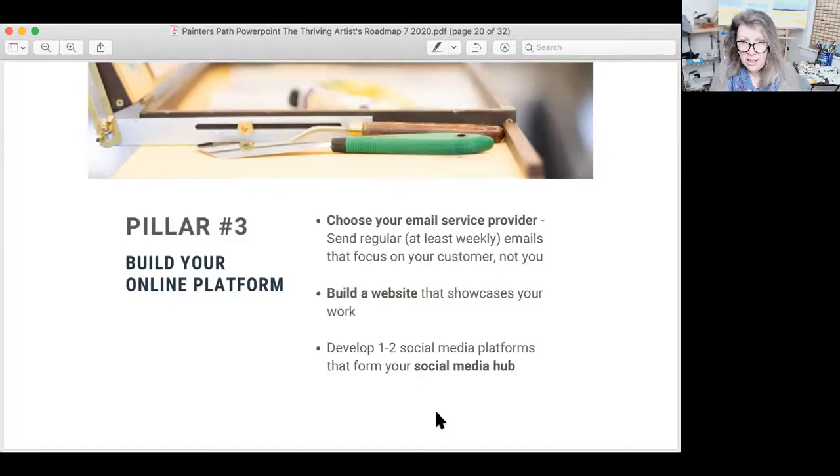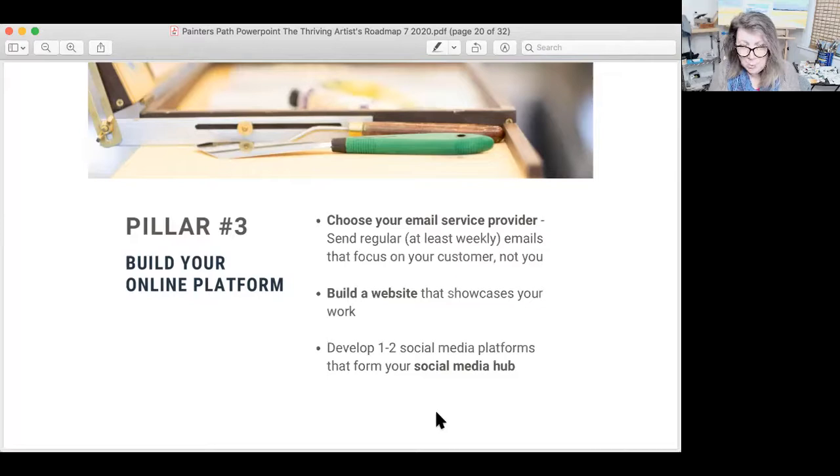Hopefully all of you already have the social media hub going. Get your email service provider up, then get a basic website — not all the bells and whistles. Pillar number four is one of the most important — this is where you build an engaged audience. By that I mean you're not just doing what I call drive-by plop posting, where you drop a post on your website or social media or drop an email and then don't interact with your audience. That does not work. You have to engage with them so that they will engage with you — the engagement starts with you engaging with them.